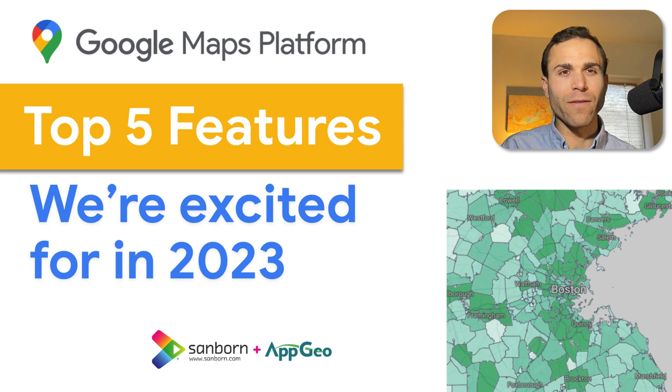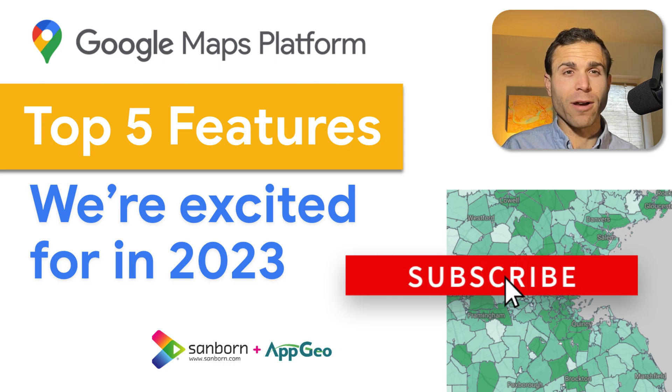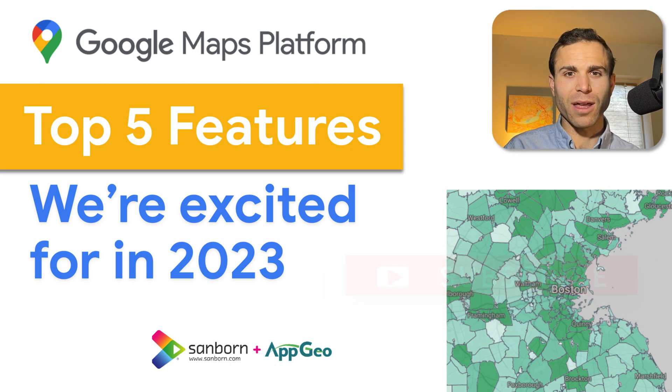Of course, if you found this video helpful, we'd love for you to like and subscribe for more great mapping content, leave any questions you might have in the comments, and of course, thanks for watching — see you next time!